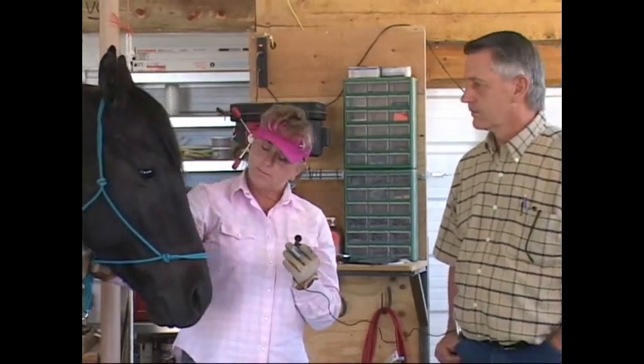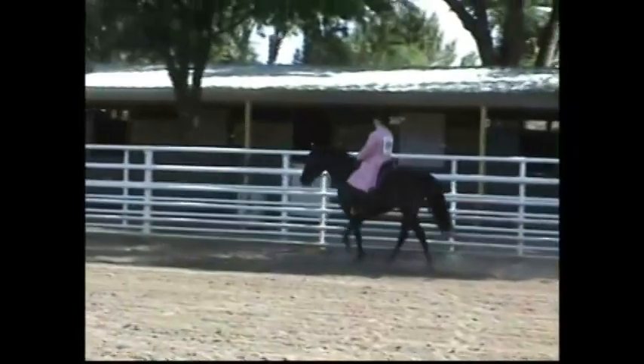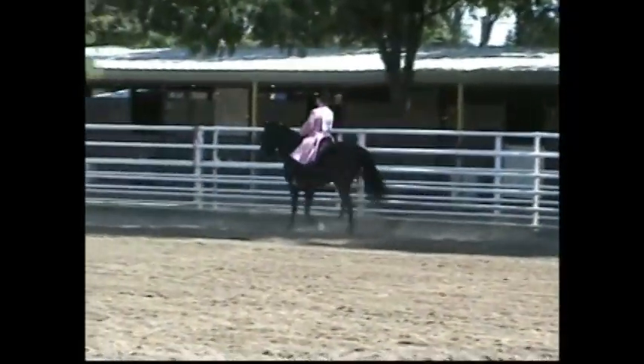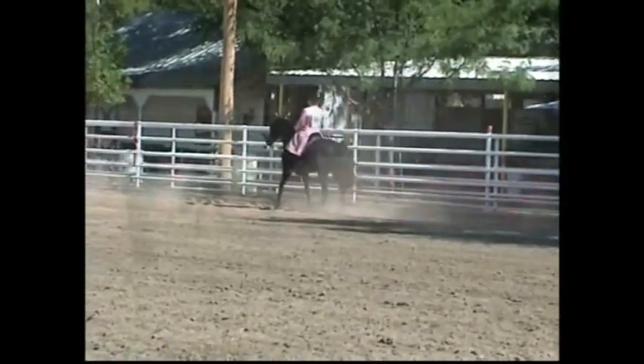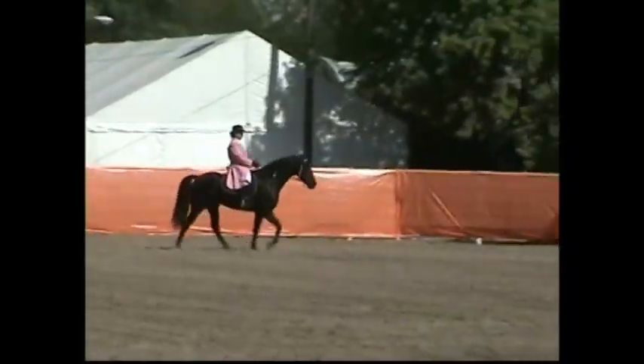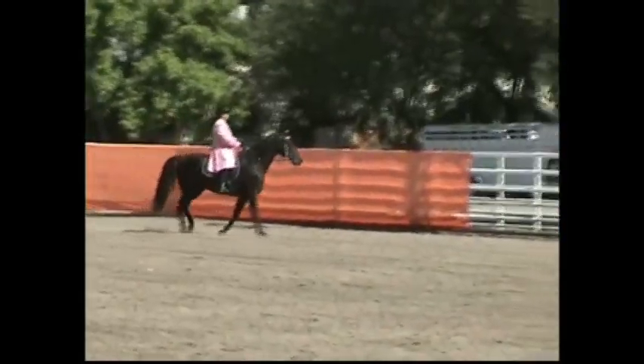We're kind of late in putting shoes. He's just turned five, so we've waited a long time. I showed him barefoot and he did real well last year. I just worry that it's going to change his way of going, make it different in some way.